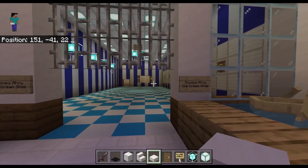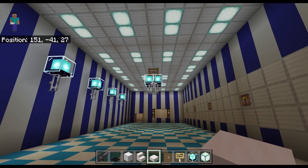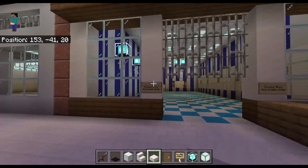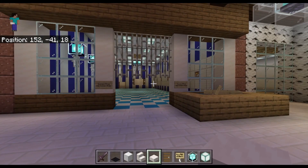Stranger Things fans will love this: Scoops Ahoy Ice Cream Shop — gotta have this in here. If you're not familiar with it, it's from Stranger Things Season 3 — it's where Steve and Robin worked.